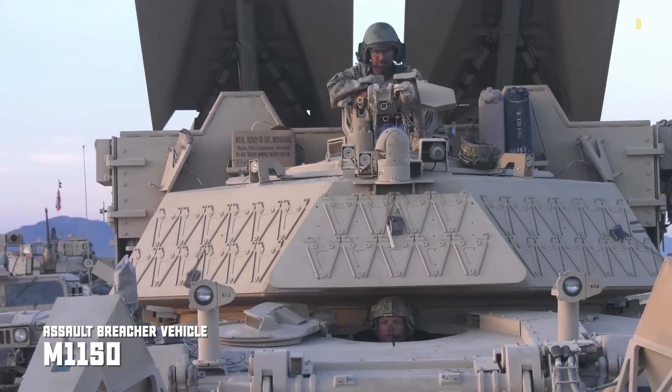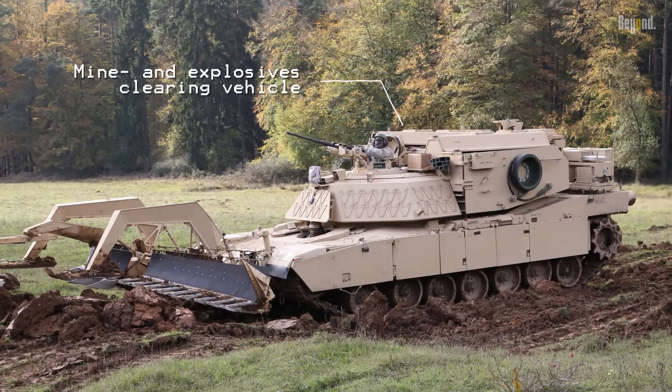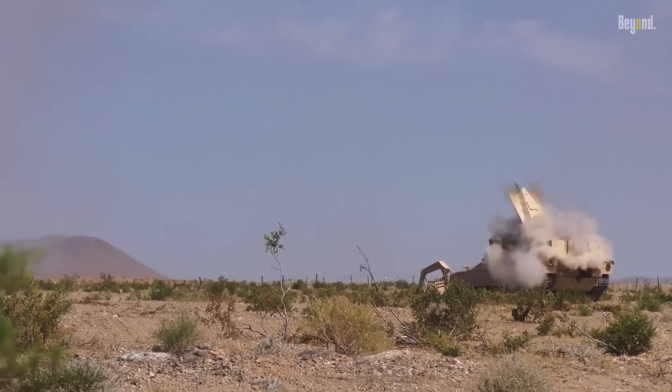The M1150 Assault Breacher Vehicle, or ABV, is a U.S. military mine and explosives clearing vehicle. It is based on the M1 Abrams chassis and is equipped with a mine plow and line charge.